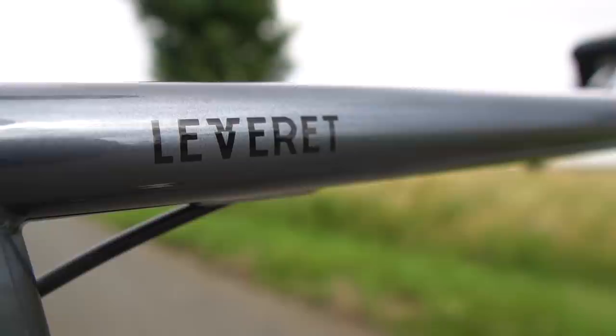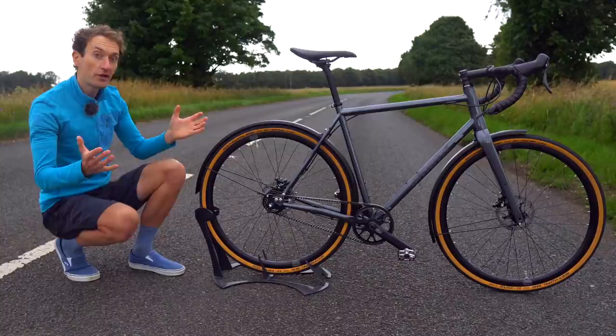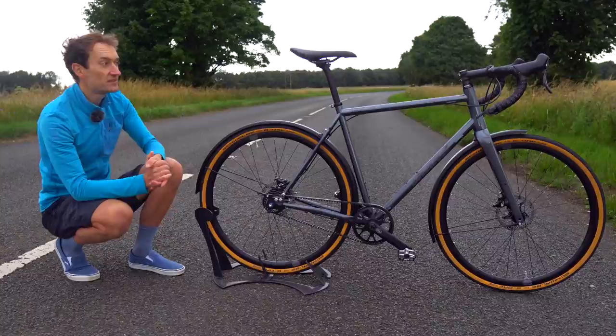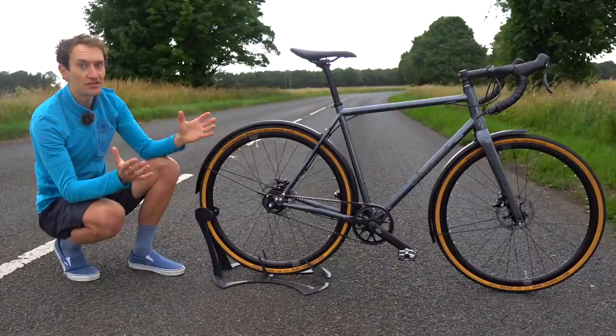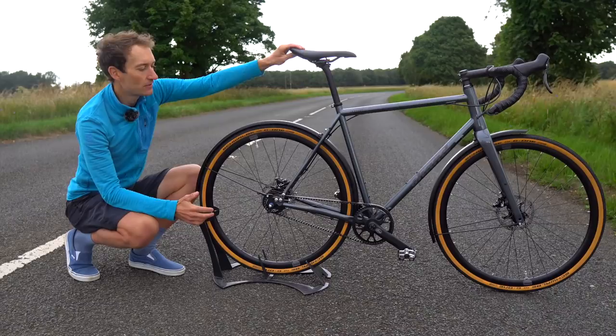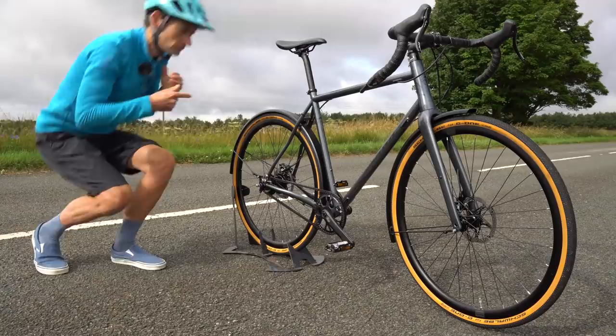This bike is fitted with a drop handlebar with a nice flare for more control in the drops, but you can spec a flat handlebar if you prefer — popular for city riding with a more upright position. You have the option of drops or flats with no difference in price, which is a really nice detail not many manufacturers offer. All the finishing kit is Shand's own design — from the handlebar to the stem, seat post, and a very nicely padded saddle.